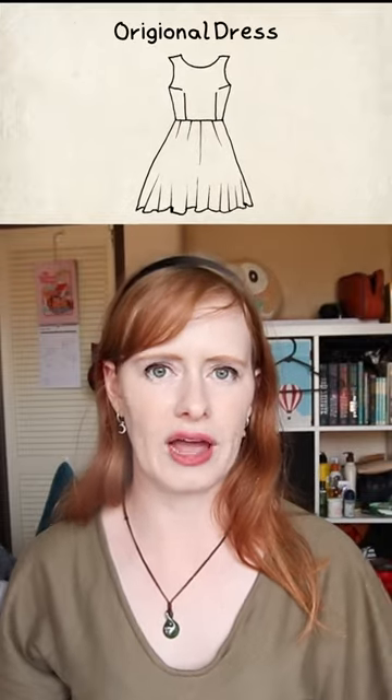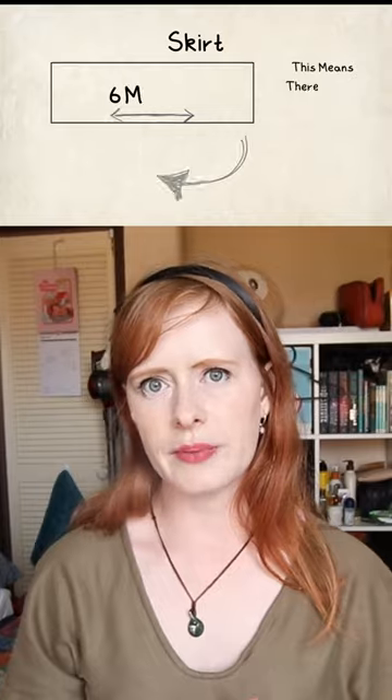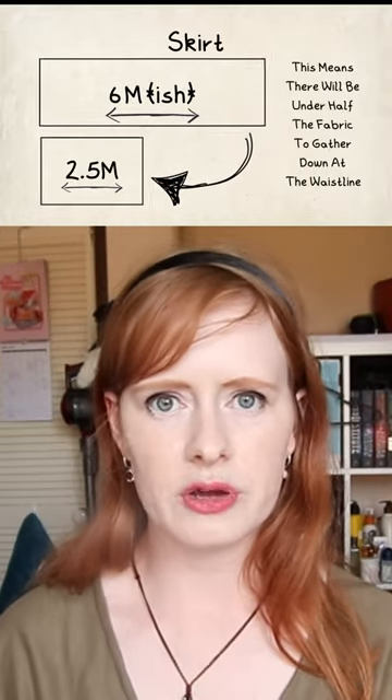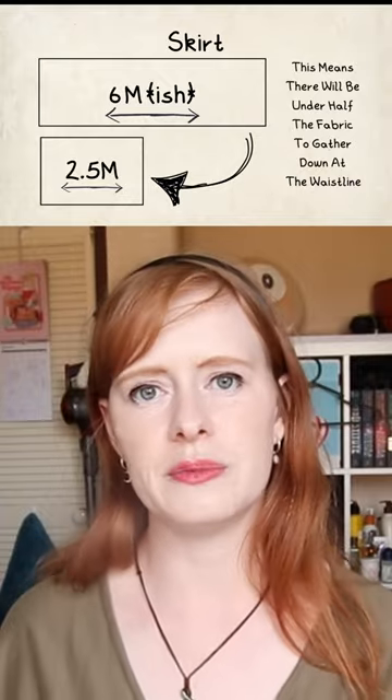With the original dress there were a few things I wasn't quite happy with and a few things we're going to have to change due to various limitations. The first change I'm making is that the skirt is going to be half the length of the original, meaning that the gathers won't be quite as thick and it's not going to have quite as much swoosh, but this is simply because I got this fabric from a charity shop and I am going to be using what I have, and what I have is only half the fabric that I used originally.